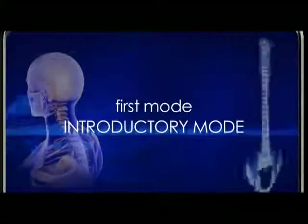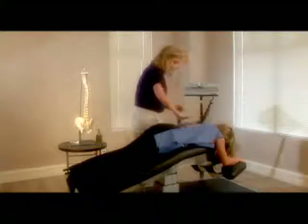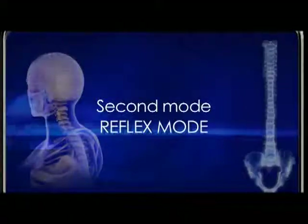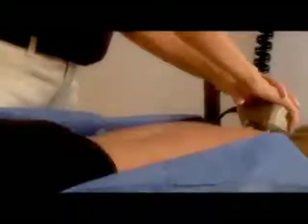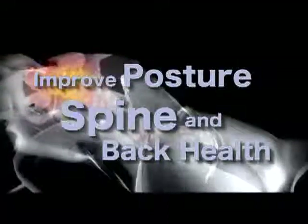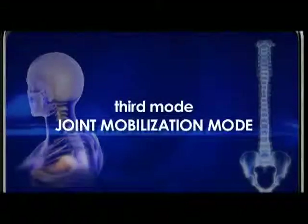The first mode, or the introductory mode, prepares the back and helps to relieve muscle spasm. The setting lasts for 15 seconds and serves to acclimate the patient to the touch and feel of the handset on the back and spine. The second mode, or the reflex mode, provides short taps to the spinal muscles, stimulating and waking up diminished spinal muscle reflexes to help stabilize and support the spine, improve posture, spine and back health. The third mode is the joint mobilization mode, where the therapist moves the joints through their natural, normal and intended range of motion to restore flexibility, mobility, back and spine function.